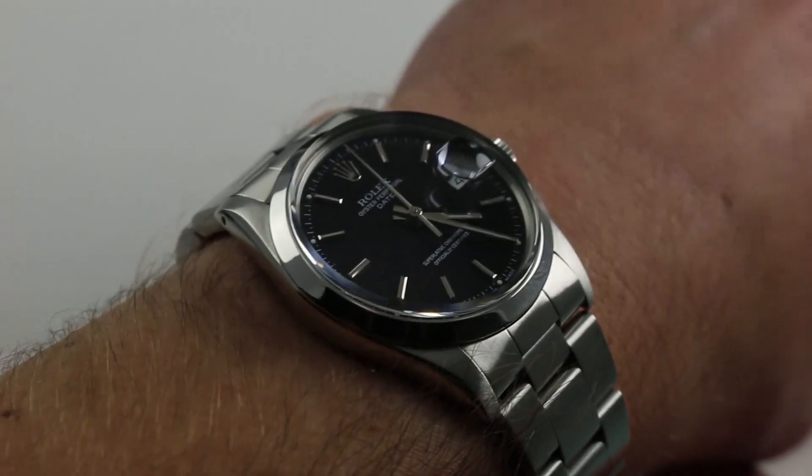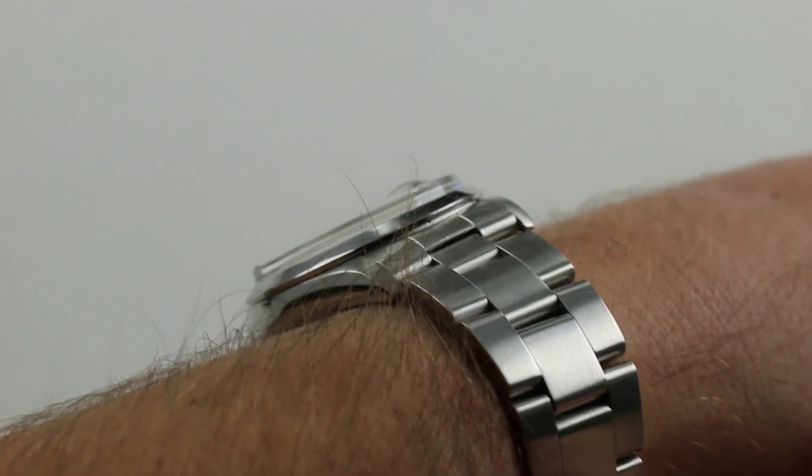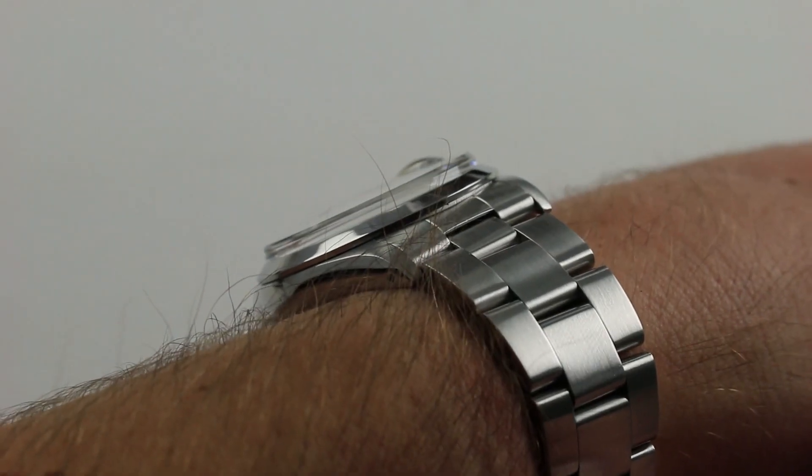The card includes additional high-resolution images, accessories included with the sale, and of course complete pricing information. Now on my wrist — 6 and a third inches, 16 centimeters in circumference.